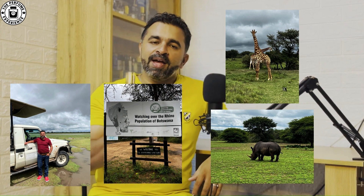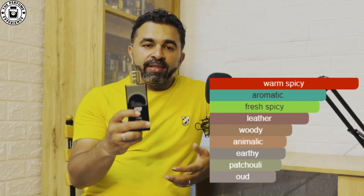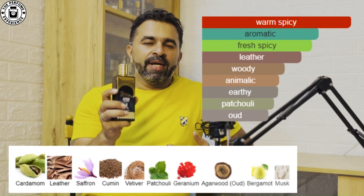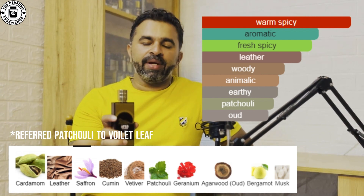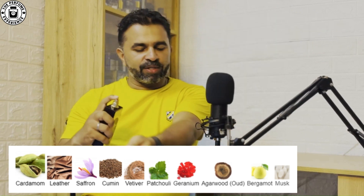This is what this bottle is all about. In terms of character, this is a warm, spicy, aromatic, fresh, leathery, woody, earthy, animalic, oud kind of fragrance. Looking at the notes, it has cardamom, leather, patchouli, violet leaf, cumin, musk, vetiver, and oud. Let me apply a couple of sprays of this fragrance.